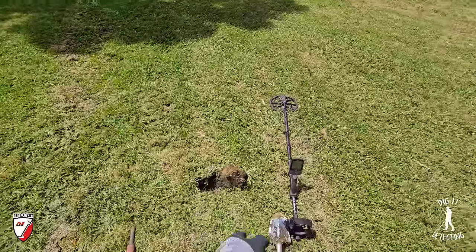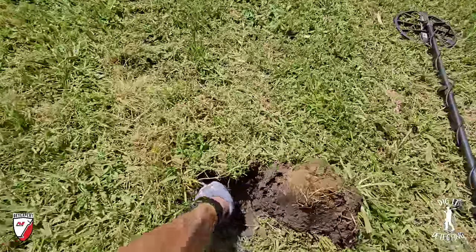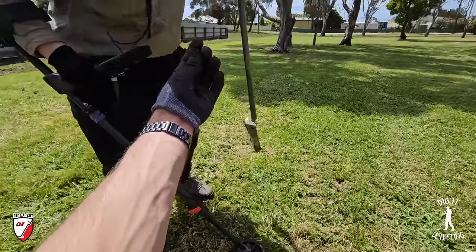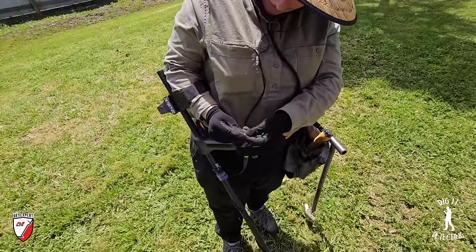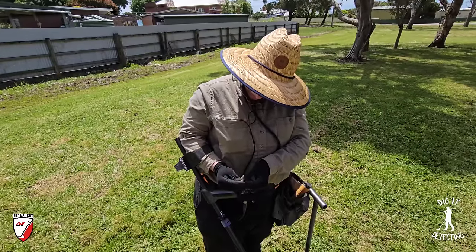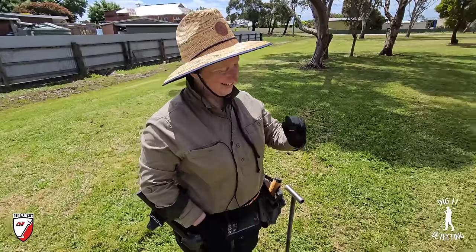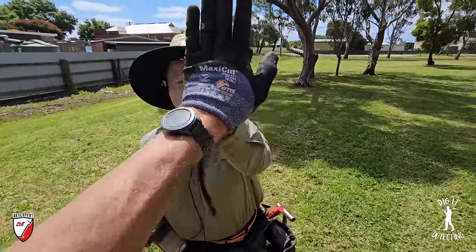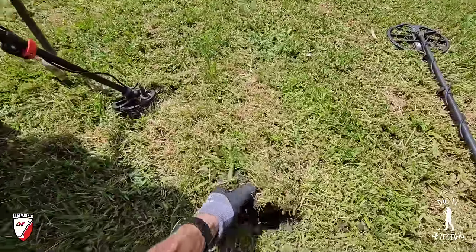Just got off the phone to Helena — and I dug another target while I was on the phone, trying to be efficient. It rang up at 79 and in the hole I thought it might be a one cent coin. Lisa, can you tell me what it is? She says it's a wheat trip — a threepence. Another one for your collection! 45 or 49 for the date. High five! Well, a high three with the coin in your hand. 79 on the Equinox 900 — the silvers are here, we just need to find more.